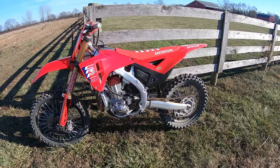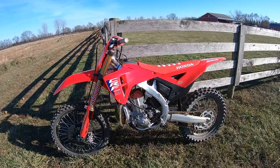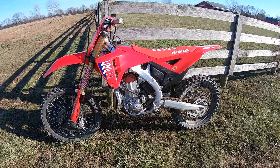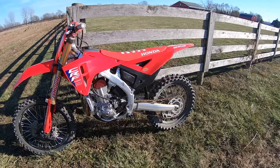It is another beautiful day in Ohio and this is New Bike Day. This is my 2025 Honda CRF450R Works Edition. I just literally picked this bike up yesterday from my good friends at Honda Marysville Power Sports in Marysville, Ohio.